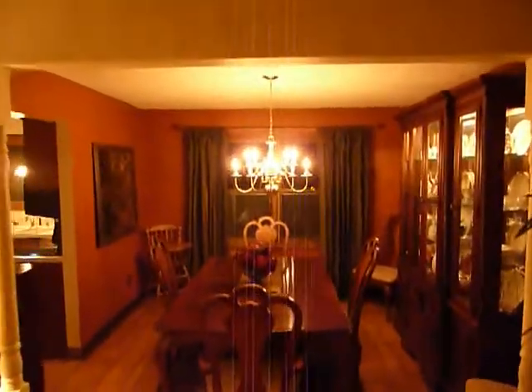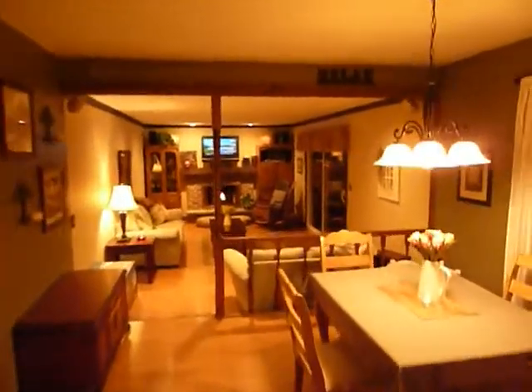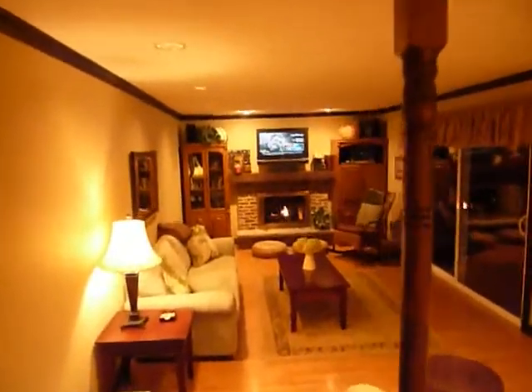We walk into the formal dining room and that leads us right into the kitchen with newer appliances, all stainless steel on the refrigerator, microwave and range. That looks into the family room and eating area with beautiful hardwood laminate floors.